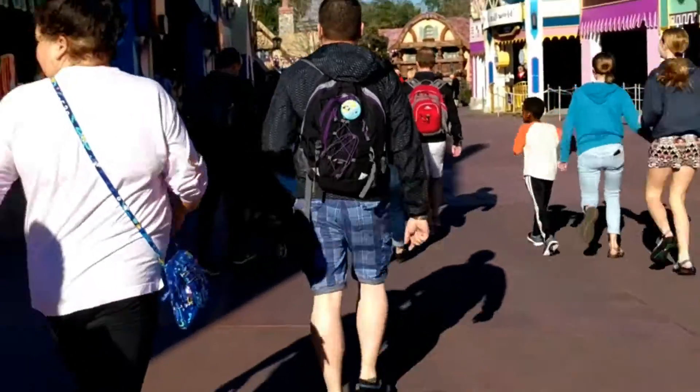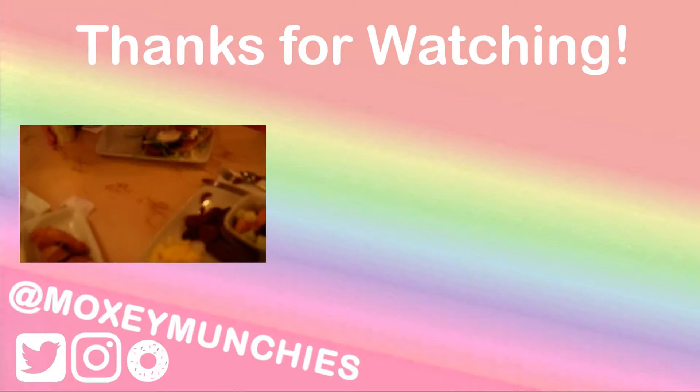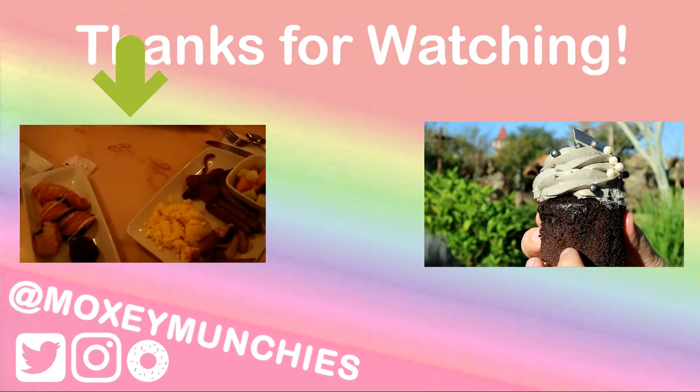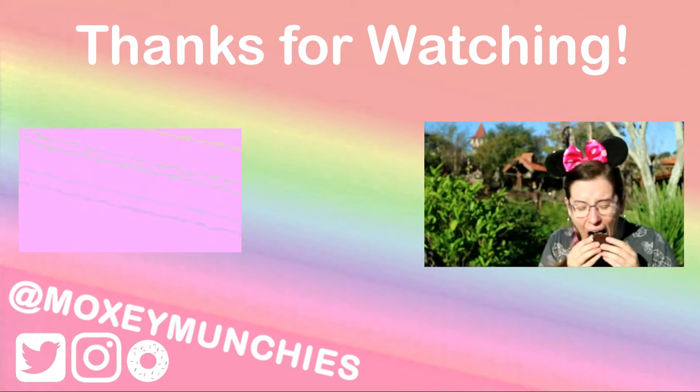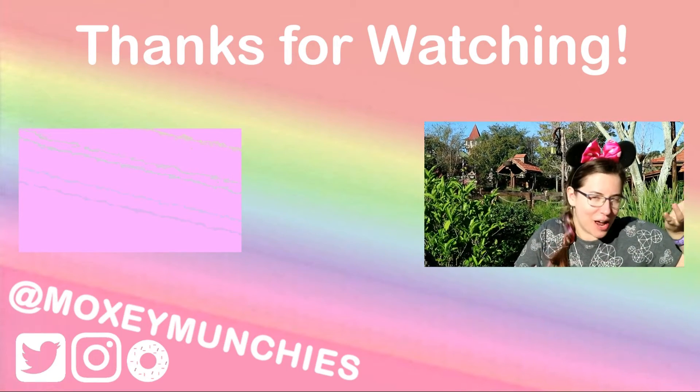Thanks very much for watching. Please like and subscribe. If you want to see what dining at Be Our Guest is like, please click here, and if you want to see what the grey stuff is like at Be Our Guest, please click here. Thanks and please subscribe for more videos, and I'll see you next time. Bye!